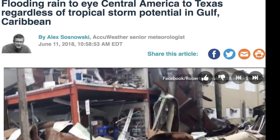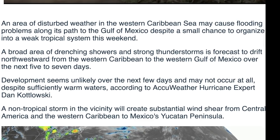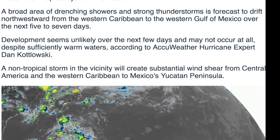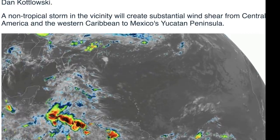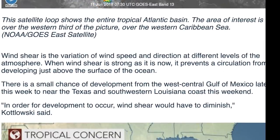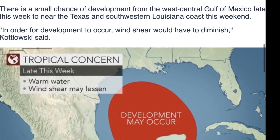Here's some good news — besides the flash flood possibility. We're about to see some relief to an area that's been hard-hit with drought, fires, and crop loss. A non-tropical storm in the vicinity will create substantial wind shear from Central America and the western Caribbean to Mexico's Yucatan Peninsula. With strong wind shear, the storm will remain highly unorganized. There's a small chance of development from the west-central Gulf later this week, possibly near the Texas-southwestern Louisiana coast this weekend.